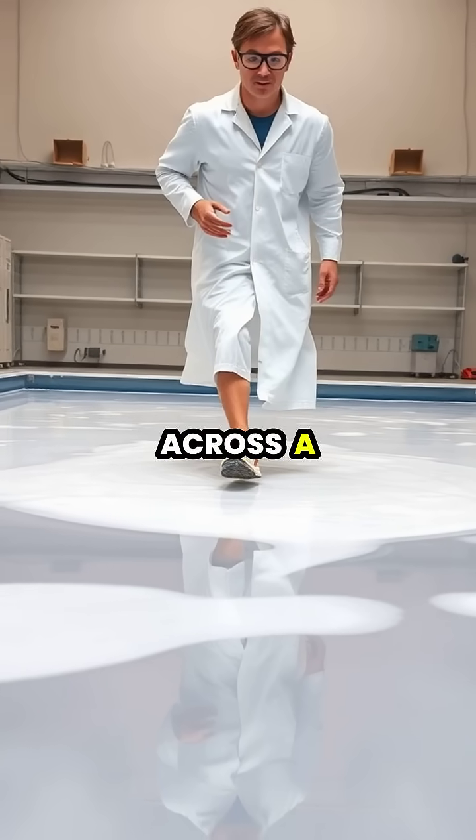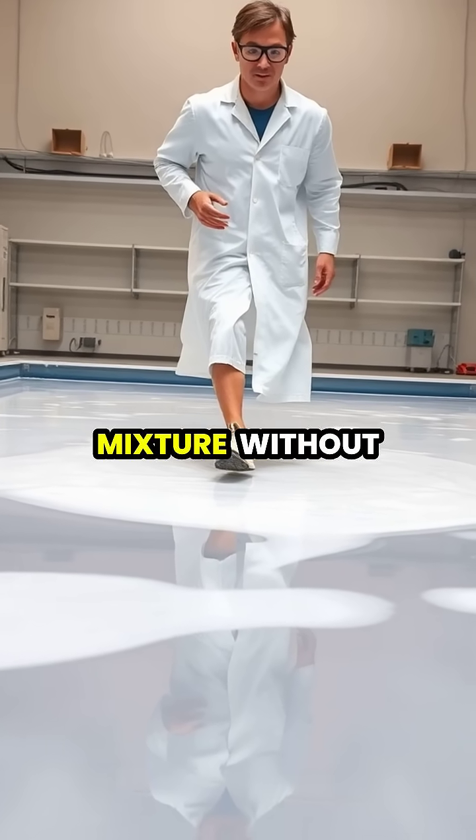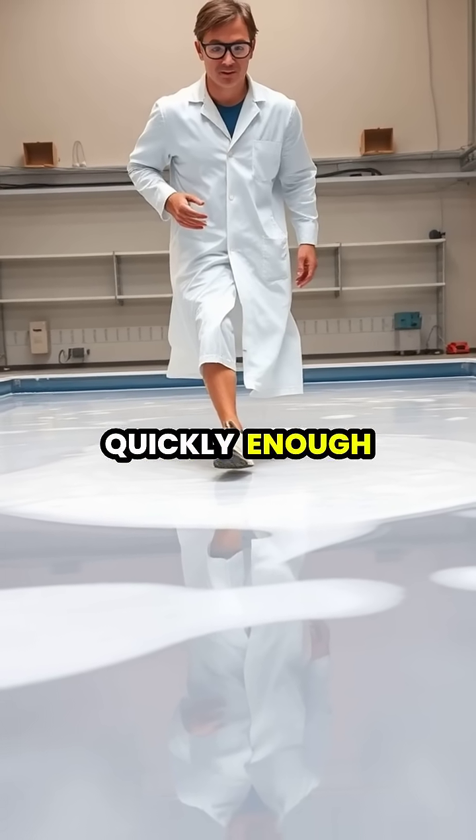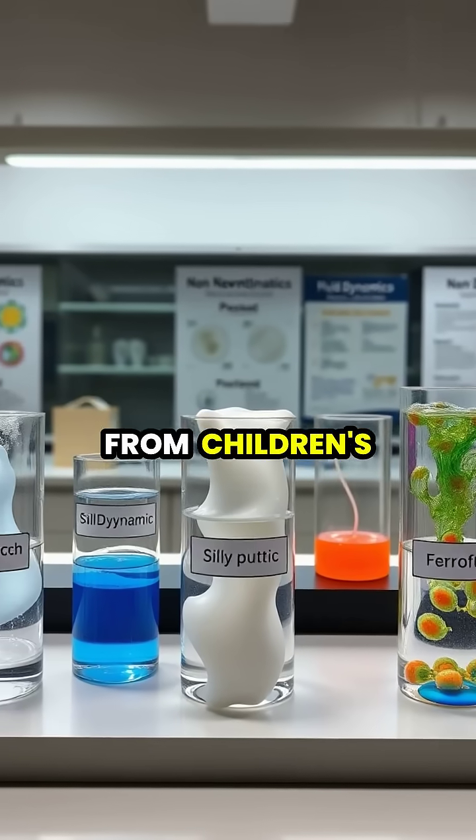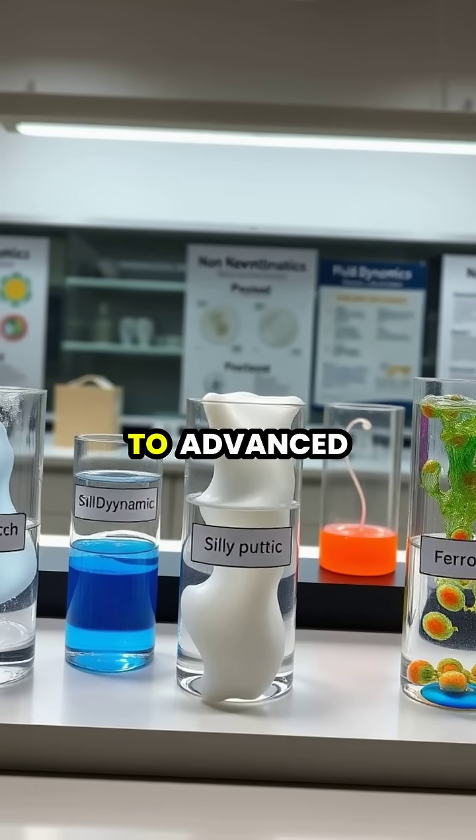You can even run across a pool filled with cornstarch mixture without sinking, provided you move quickly enough to maintain the solid-like state beneath your feet.